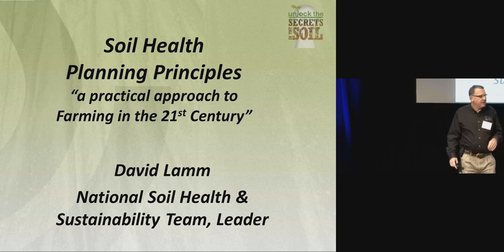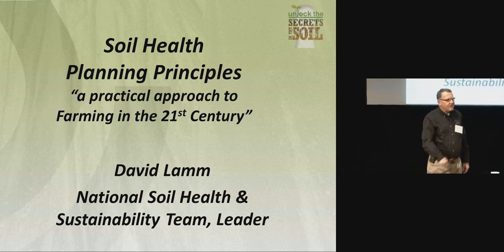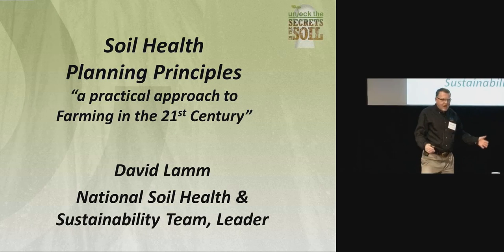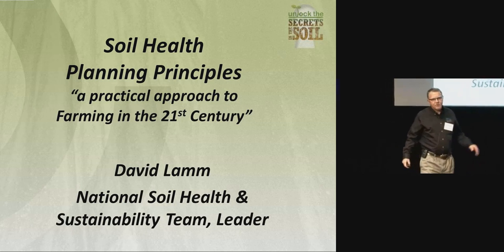I need a couple volunteers here. I'm going to pick on this gentleman right here. Grab the guy next to you. It's kind of late in the day at the end, and people have had a lot of information — a lot of bar graphs and charts and that kind of stuff.